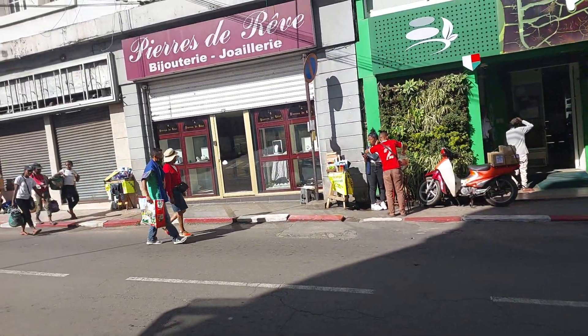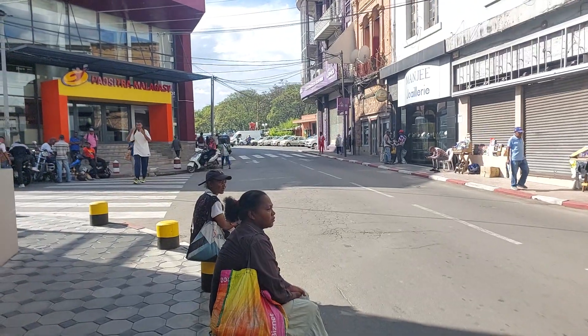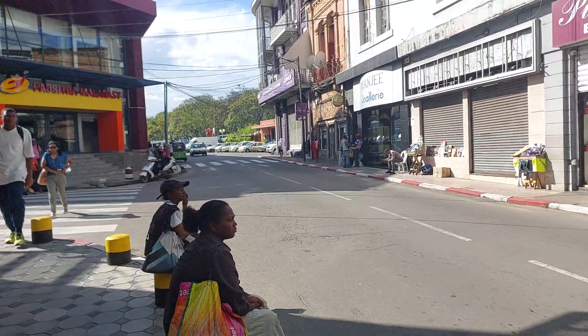Hello, welcome back to the channel. I'm just by the Colbert Hotel, a nice four-star hotel, just by the President's House in Antananarivo, Madagascar.